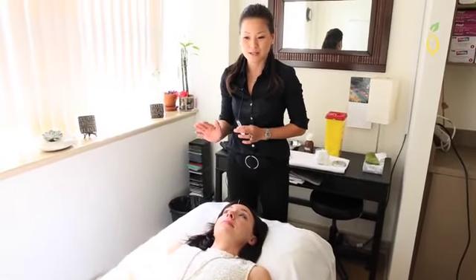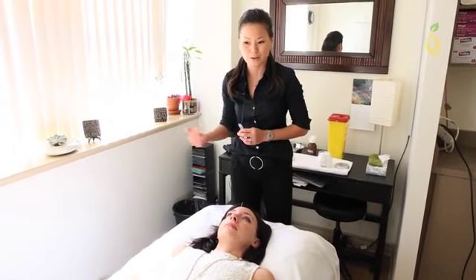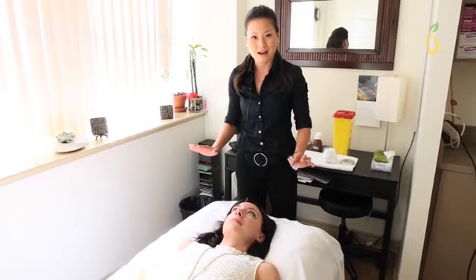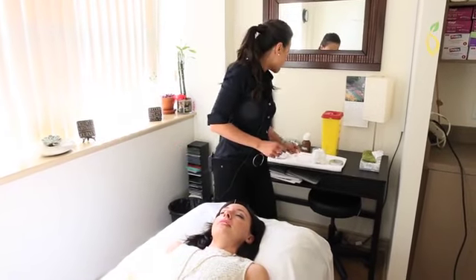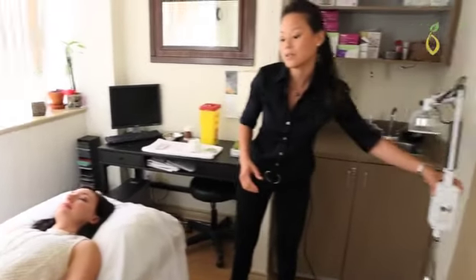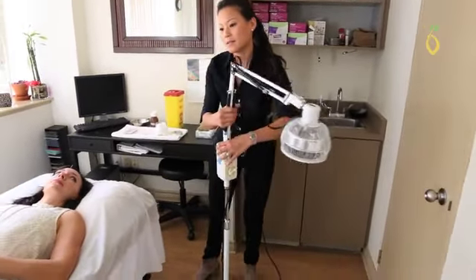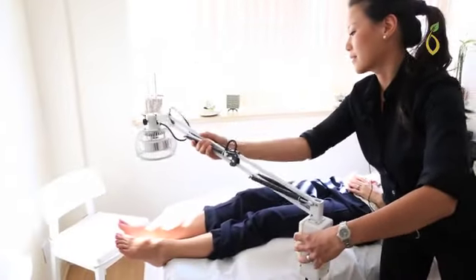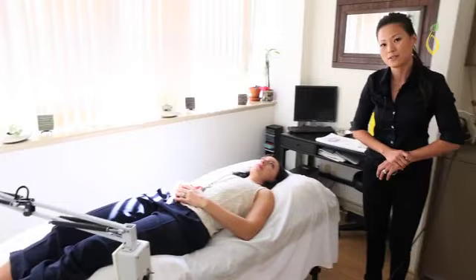Now that all the needles are in — usually about 10 to 12 needles, maybe a little bit more, are used during the treatment — the patient relaxes. We will sometimes have a heat lamp over the feet if it's part of their constitution. It's very relaxing as well and that gets left on for about 20 minutes or so.